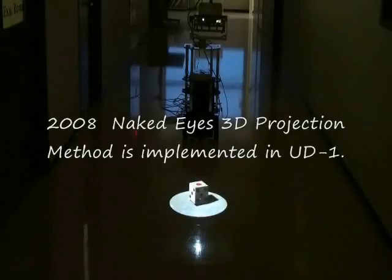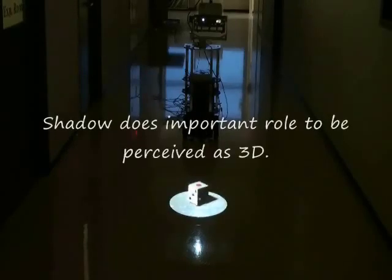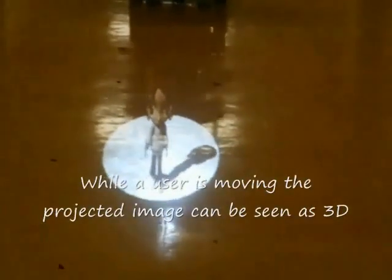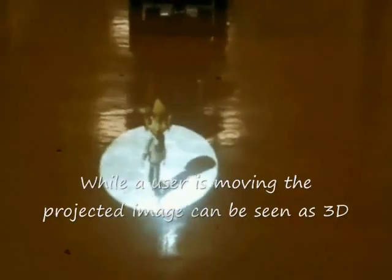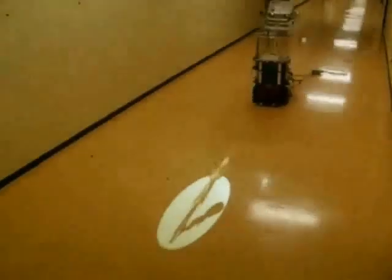In 2008, we proposed Naked Eye 3D Projection with the UD. By considering the position of the user's eyes, the UD generates images which are perceived as 3D. A shadow enhances the reality of the effect. Since the projector cannot project a darker area than the background, the 3D object is highlighted to make shadows. By detecting the position of the user's eyes, the UD is able to generate 3D objects even though the user is moving.